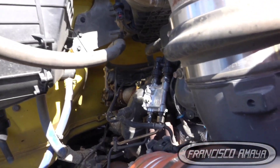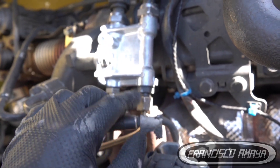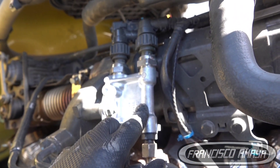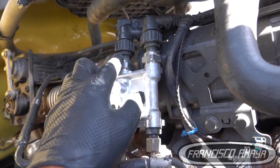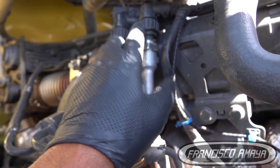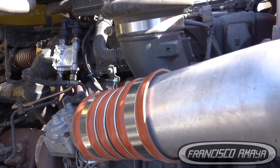Someone already tried to fix this — they replaced this part here, probably because they were told the pressure was low. But the real problem is the sensor is not reading the pressure correctly. I would recommend replacing both sensors if you have the budget, but if not, just replace the one that's failing, which is this one.